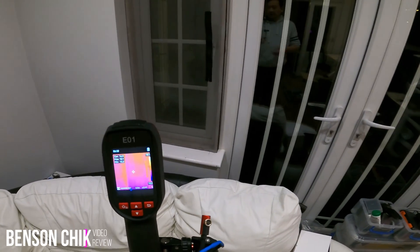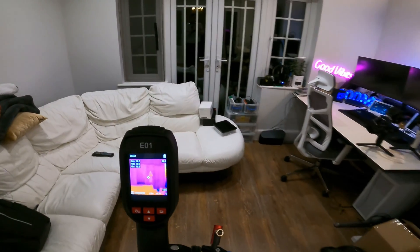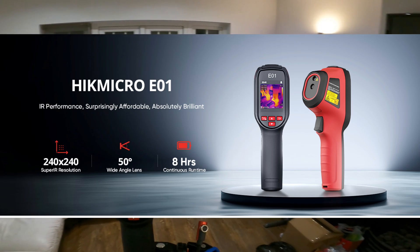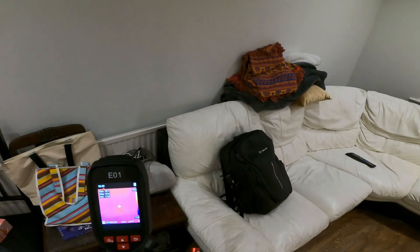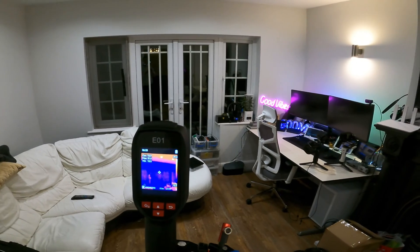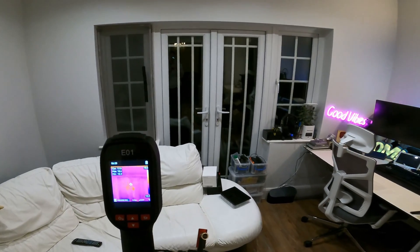Let's see where the cold air is coming into this room. That is my garden over there, and I got my E01 thermal imaging camera. You can tell the warm part is all the orangey color, and the blue-purple is where it's really cold. It's expected to have the window cold because that is going out into the garden.